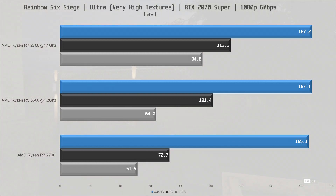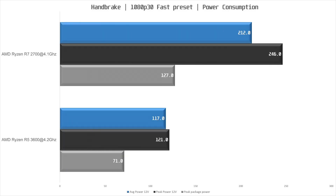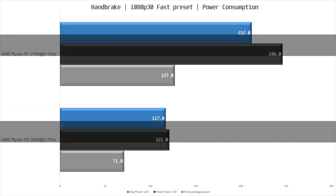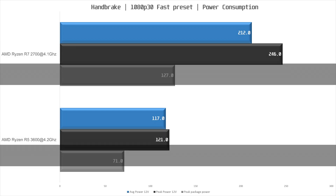The last thing we're looking at is power consumption. In Handbrake while encoding, the R7 2700 drew an average of 212 watts to the power supply's 12V rail — 81% more than the R5 3600's 117 watts. Peak power consumption on the 12V rail was 121 watts for the 3600 and 246 watts for the R7 2700.